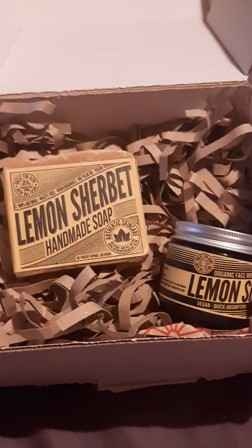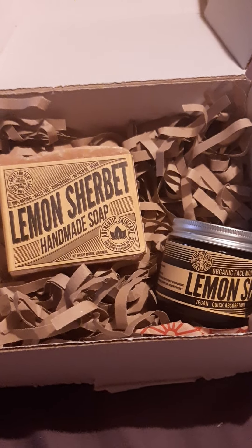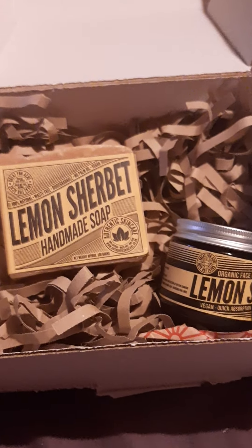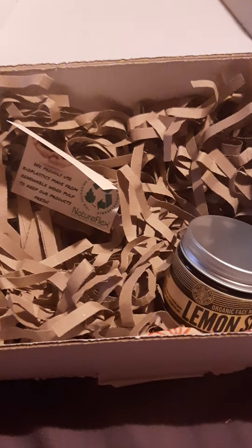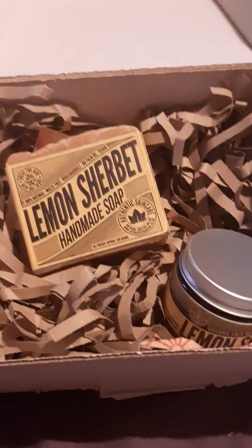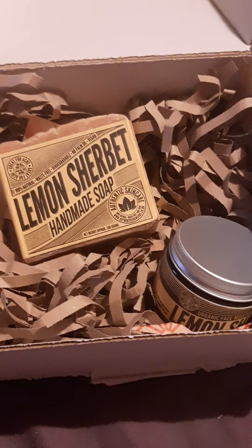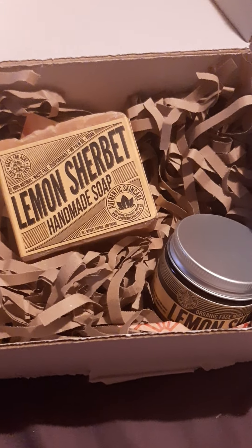I want to say a massive thank you to Authentic Skincare. I'm going to link their website and Instagram down below — all you need to know. Go give them a follow, because if you like citrusy stuff, and I know a lot of you do, you'll like this. Skincare, soap, and citrusy smells — it excites me. It's one of my passions. I do enjoy bath and body care, and we're going to start to see a bit more of that on the channel this month.